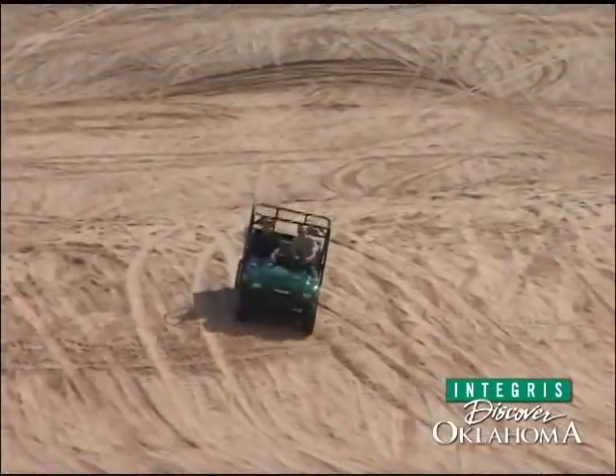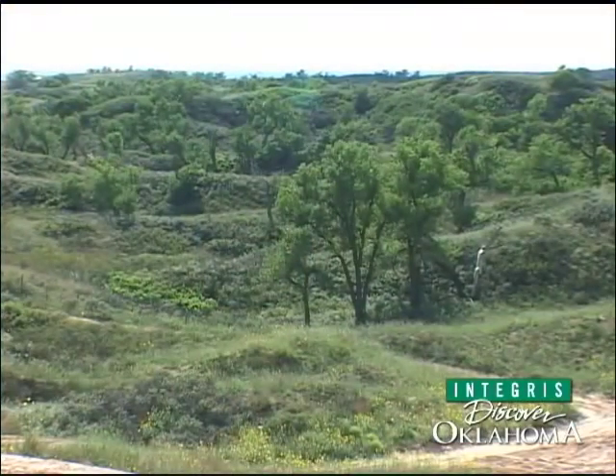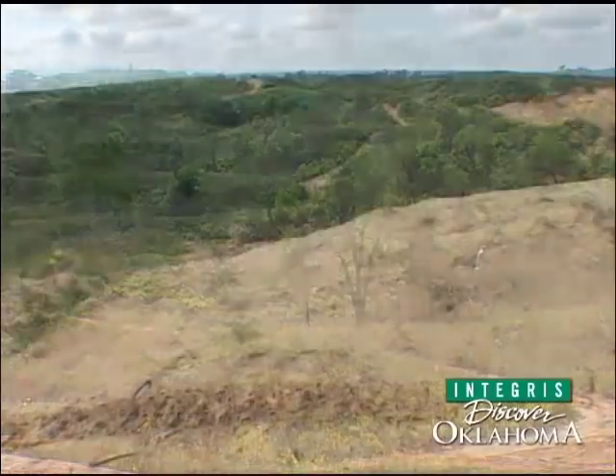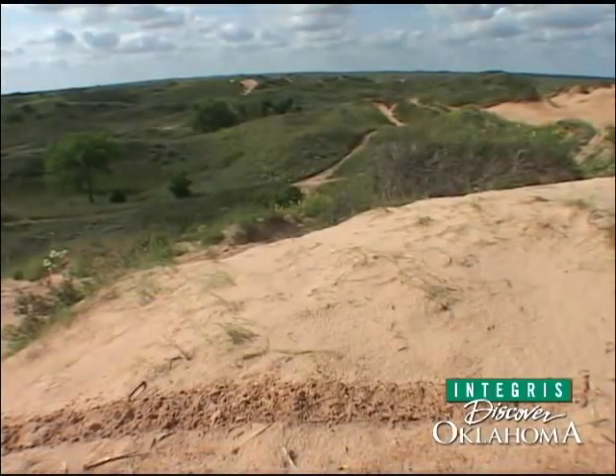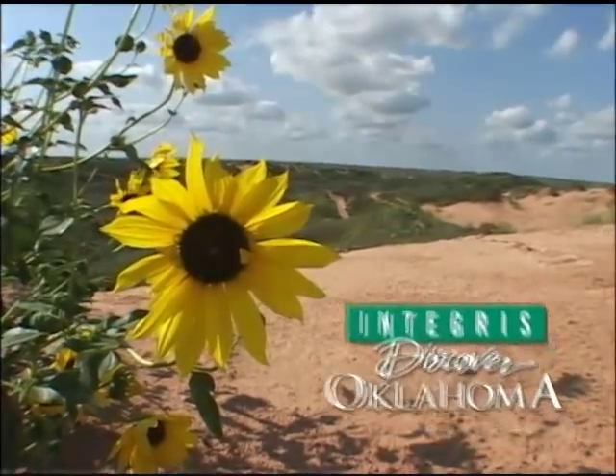So you can come to Beaver Dunes for the excitement of riding in the sand, or you can come for the beauty of the wildlife. Either way, Beaver Dune State Park is a great place to see a different and enchanting part of the Oklahoma landscape. I'm Ron Stahl.